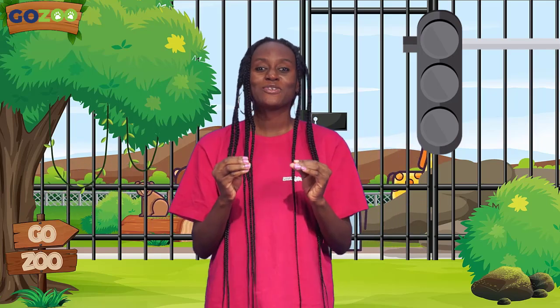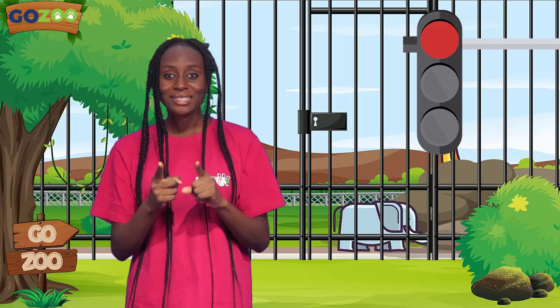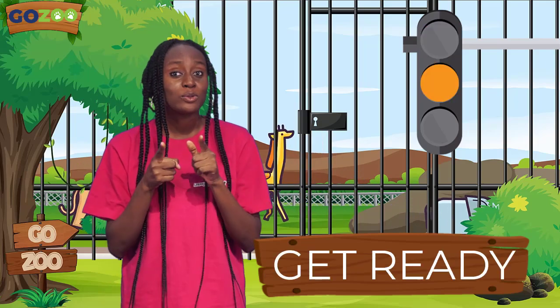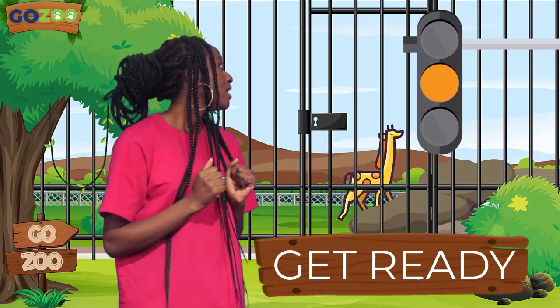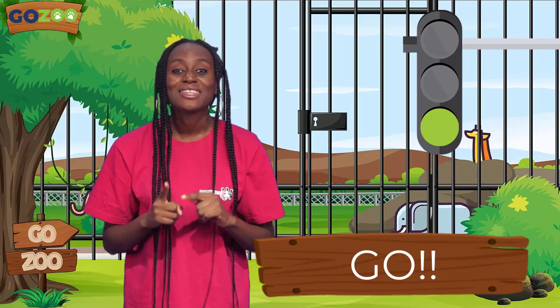You will? Wonderful! When the light goes red, I stop. When the light goes yellow, I get ready. And when the light goes green, I go. Okay, thank you, guys.